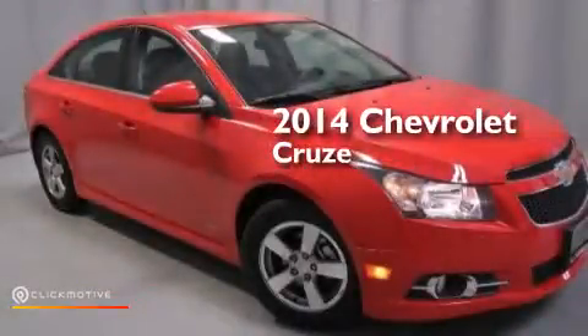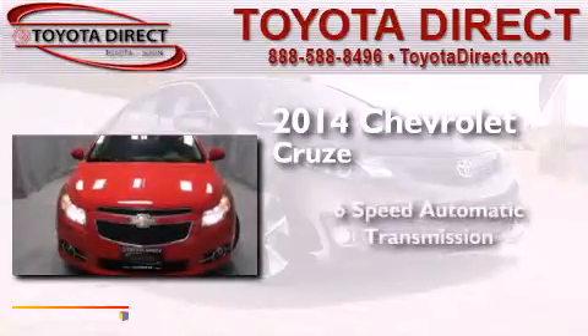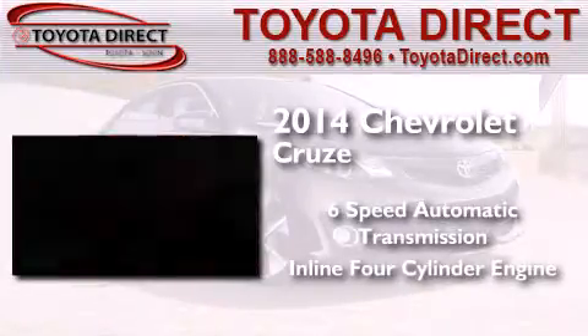This is a 2014 Chevrolet Cruze. This car has a 6-speed automatic transmission and an inline four-cylinder engine.